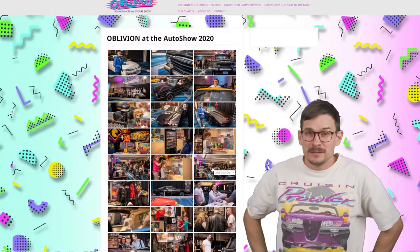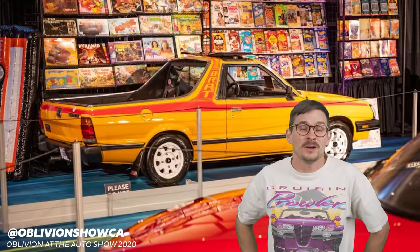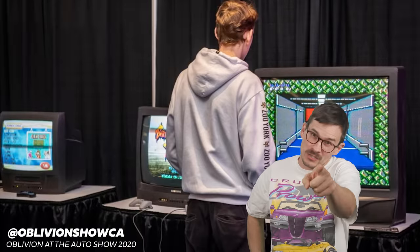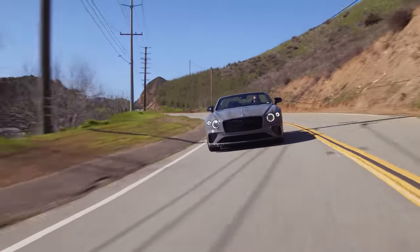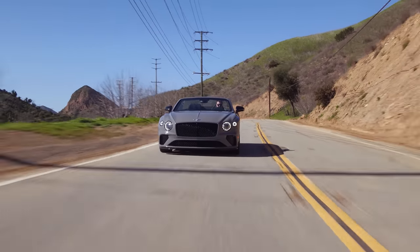By the way, my Plymouth Prowler is going to be at the Oblivion display with a bunch of other 80s and 90s cars at the Canadian International Auto Show next week, February 17th to the 26th — so make sure you check it out and take a picture and send it to me. Bentley people will definitely do that. There are race versions — Bentley does race — so it's nice that they add the race timer into all the versions. There's a lot of heritage to this car.